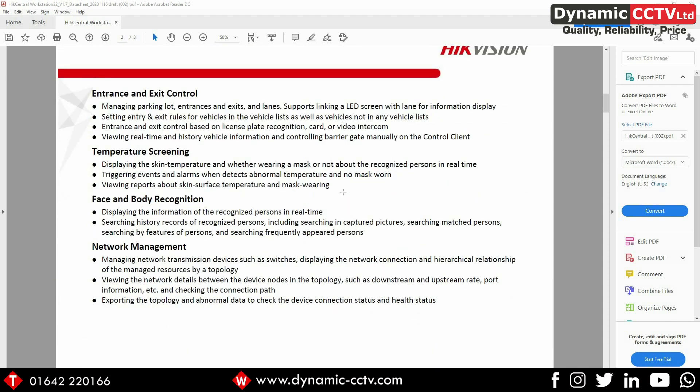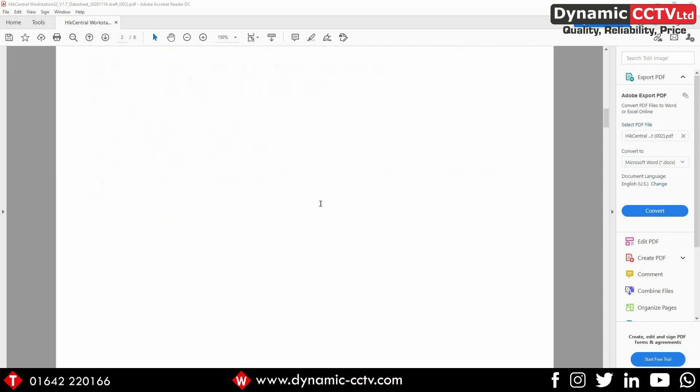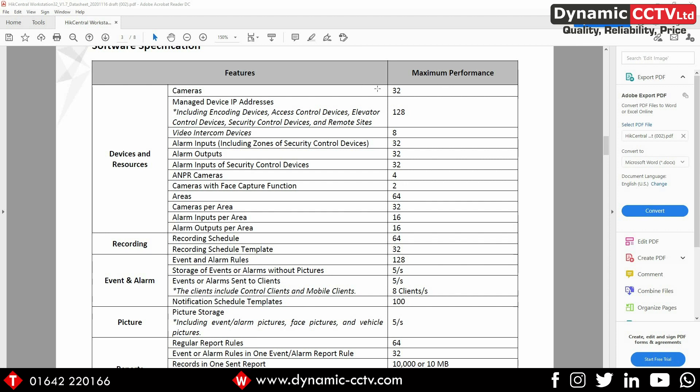We've also got entrance and exit control, so this is the parking management using the ANPR cameras through HikCentral — you can have up to four ANPR cameras added to this workstation using these licenses. This also comes with the temperature and mask module enabled, so you can add in the MinMoe terminals or the temperature screening cameras and still do the temperature screening reports through this HikCentral system. Scrolling down to look at the limitations, you can see we're limited to 32 cameras on the HikCentral workstation, and you can also add up to eight video intercom devices and four ANPR cameras to the system.